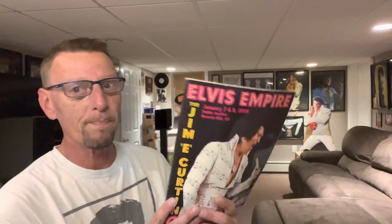Hey everybody, it's Ed. This video I want to focus on a collection of Elvis Presley items that, in my opinion, could very well be one of the, if not the, greatest Elvis Presley collections in the world. The person I'm going to be talking about is named Jim Curtin or Jim E. Curtin, and Jim Curtin was a huge, super Elvis fan.